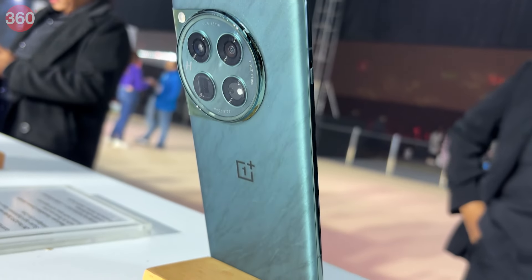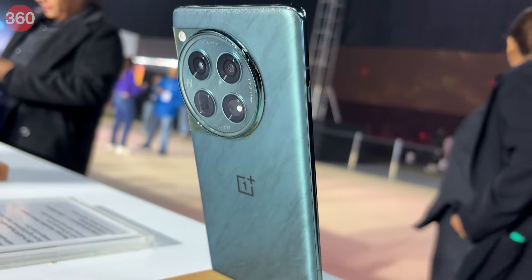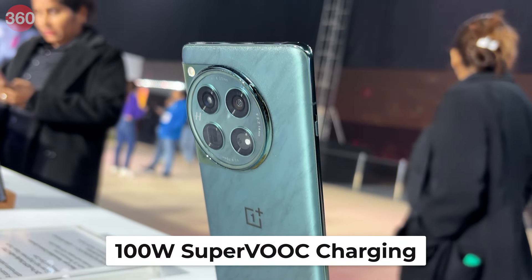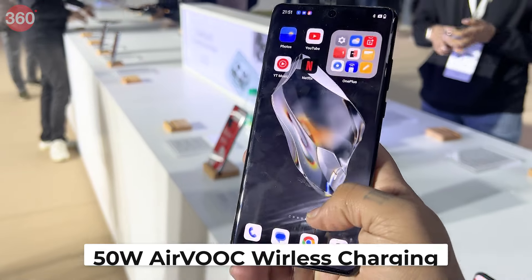The OnePlus 12 5G sports a dual-cell 5400mAh battery that can be charged at 100W SuperVOOC charging, and also has support for 50W AirVOOC wireless charging.